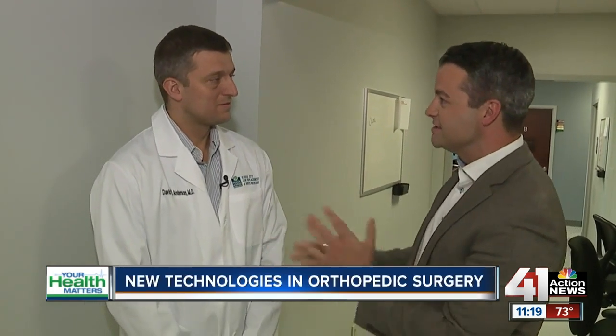Hi, I'm Taylor Hemnes here at Menorah Medical Center with Dr. David Anderson, an orthopedic surgeon here. We're here to talk about your specialty today in orthopedic surgery.